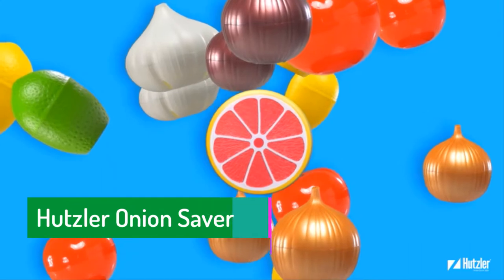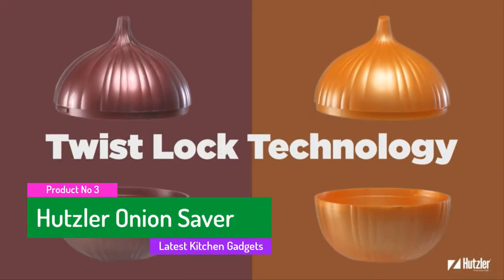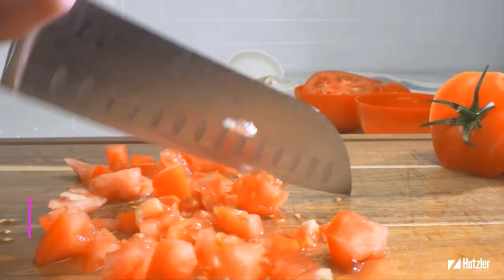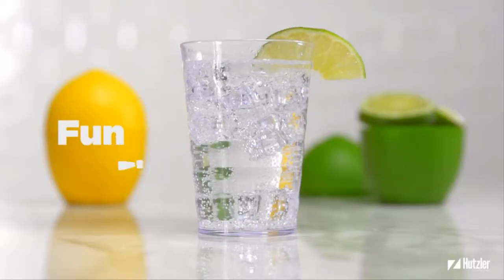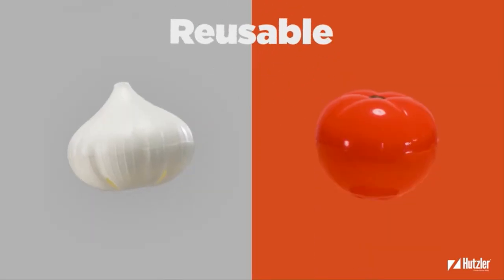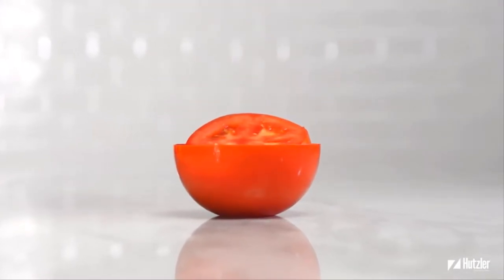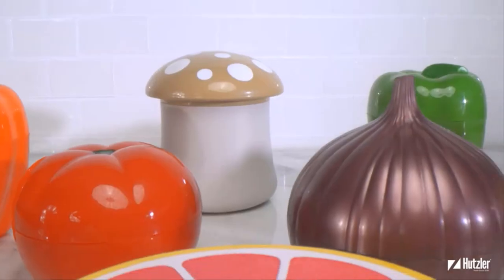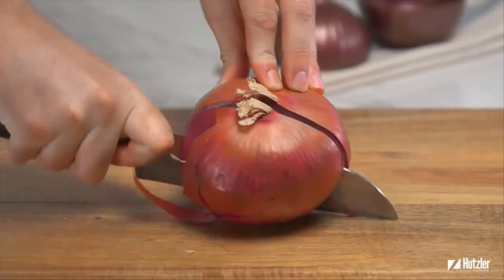The third product is the Hutzler onion saver. Onions stay fresh longer when stored in the original Hutzler onion saver. Using this food saver will reduce food waste as your partially used produce will stay fresh longer and will be recognizable in a crowded refrigerator, while onion odors are contained keeping your fridge fresh and organized.